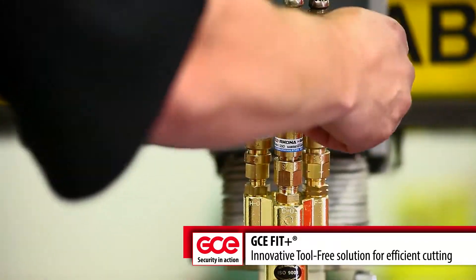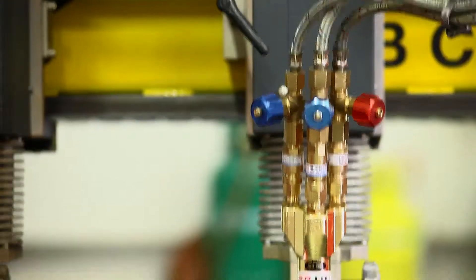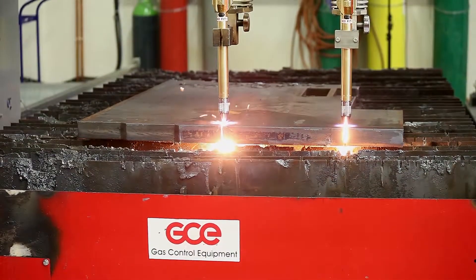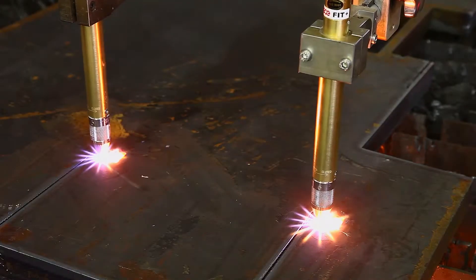Machine cutting is used for high quality cutting and when the user requires high process performance. GCE has developed a range of excellent cutting torches and cutting nozzles as well as complete cutting systems.